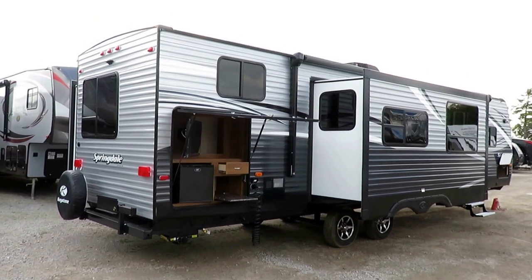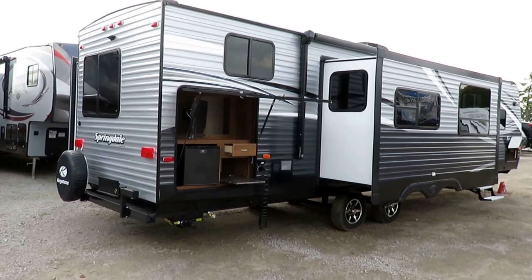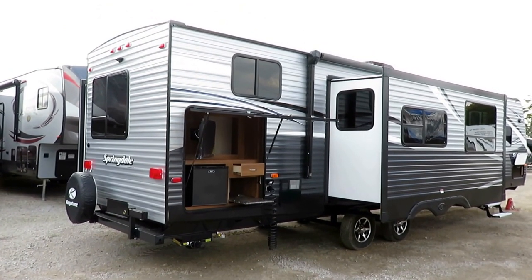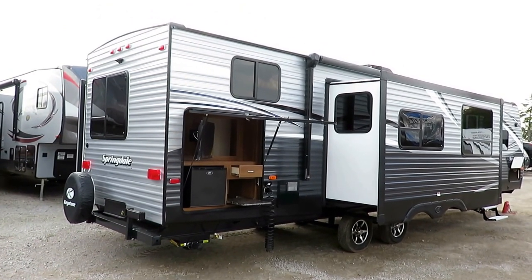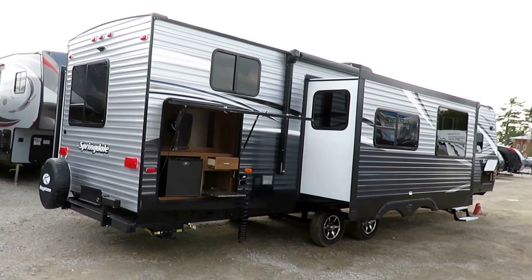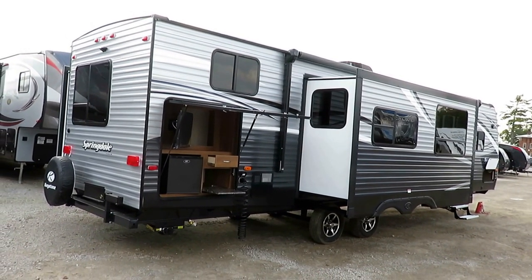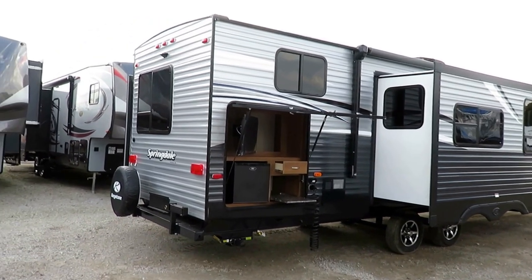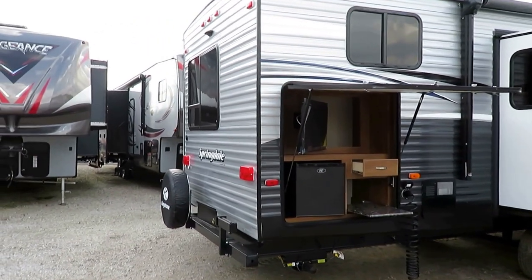People ask: if you jackknife turn, don't you push the front tire a little? And yes, they ask if that can blow out the tires. My answer is that in four years — seeing roughly 7,000 trailers through our lot — I've not seen it happen once. I think it's a theoretical concern and a good one, but one that falls apart in practice.